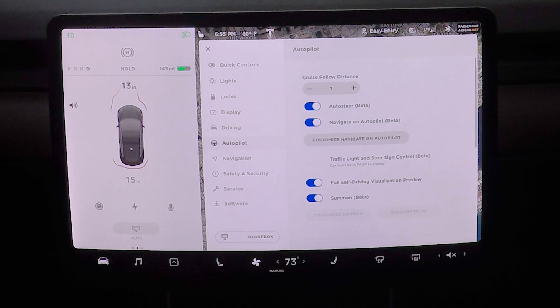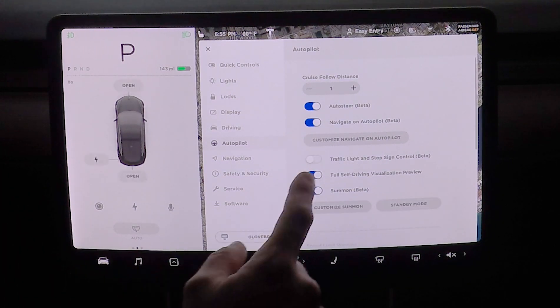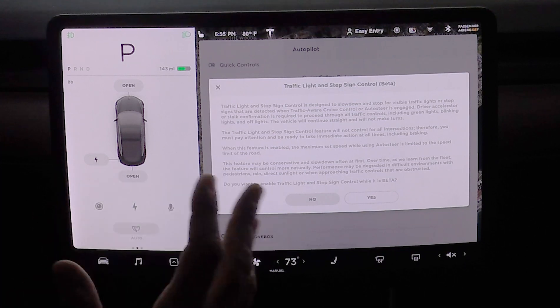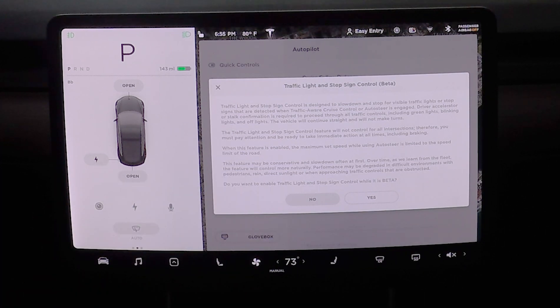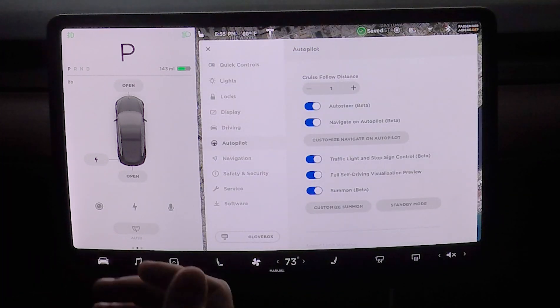We're going to jump into Settings, go under Autopilot, put it in park, and there's Traffic Light Beta. It gives us a warning - I'll put that on screen, you can pause and read it. It's asking if I want to control it while it's in beta - yes I do. All right, we're going to get out here and drive.